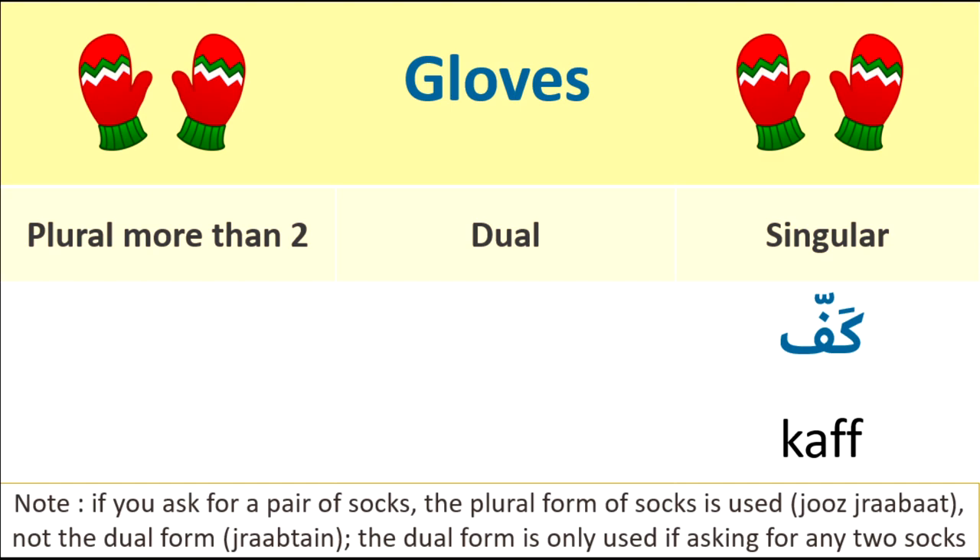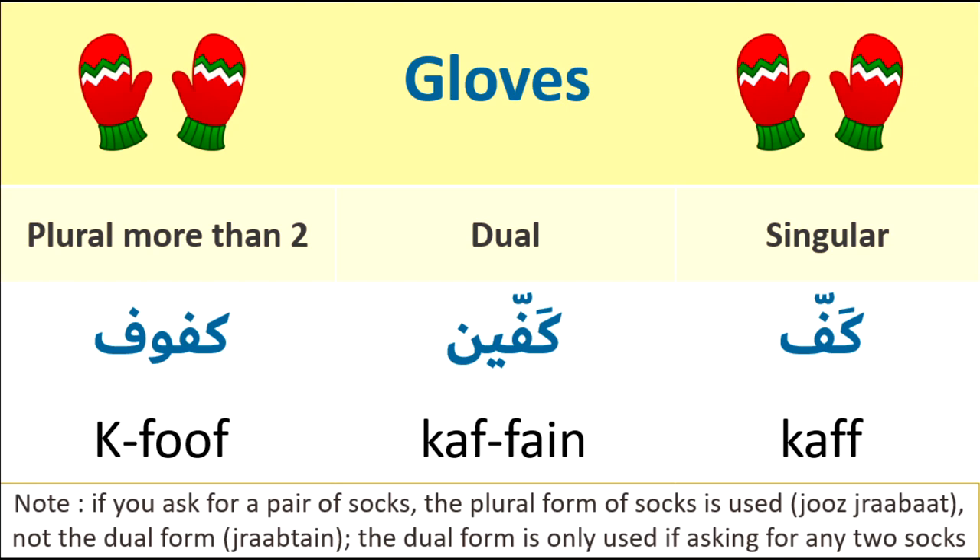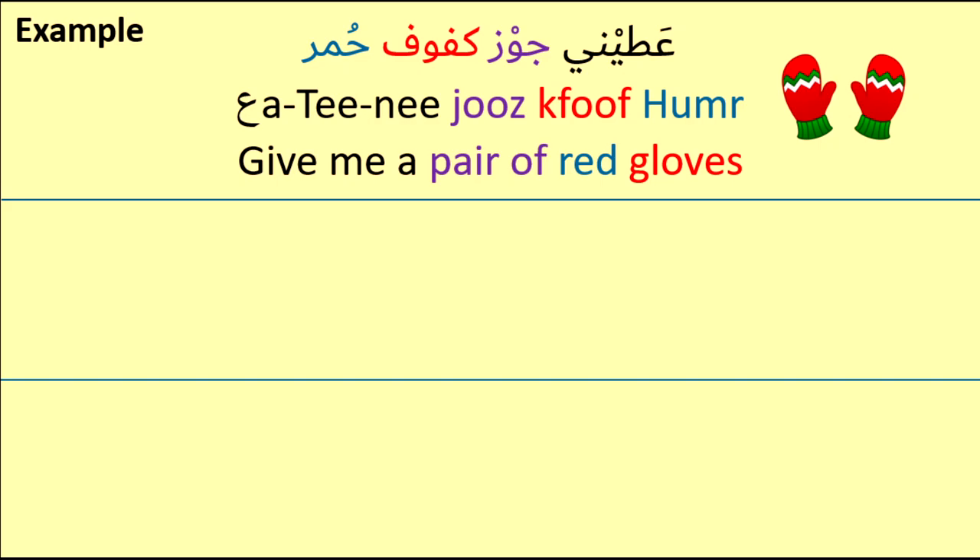Gloves. Singular: kaff. Dual: kaffayn. Plural: kfoof. We use the plural form when we want to go shopping. For example, if I want to buy one pair of red gloves, I would say: Ahtini jowz kfoof khamer — Give me a pair of red gloves.